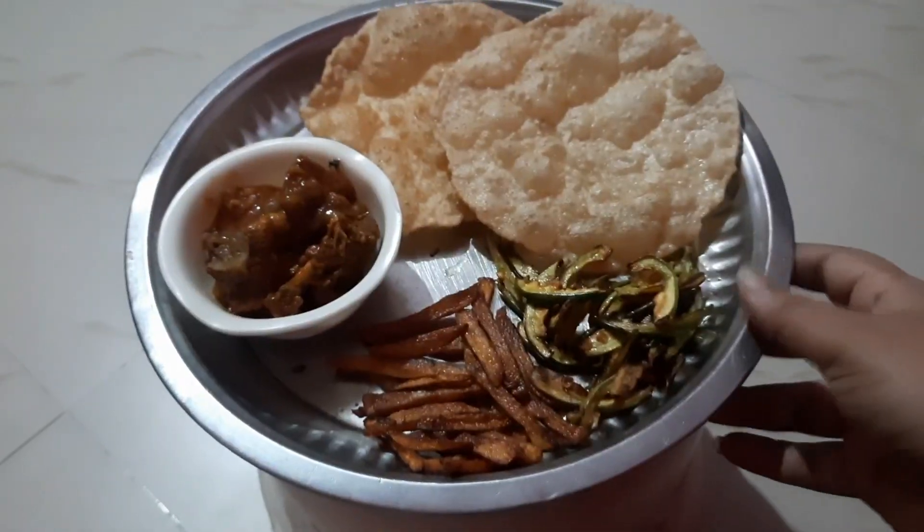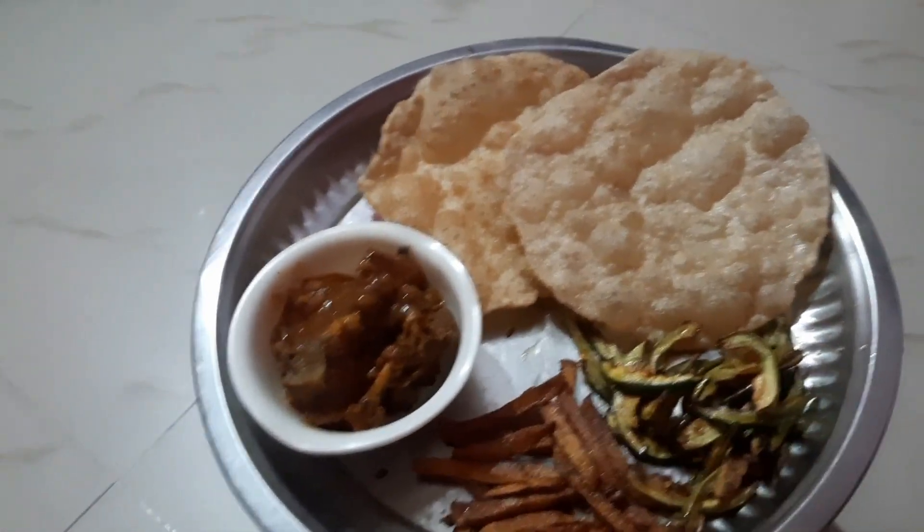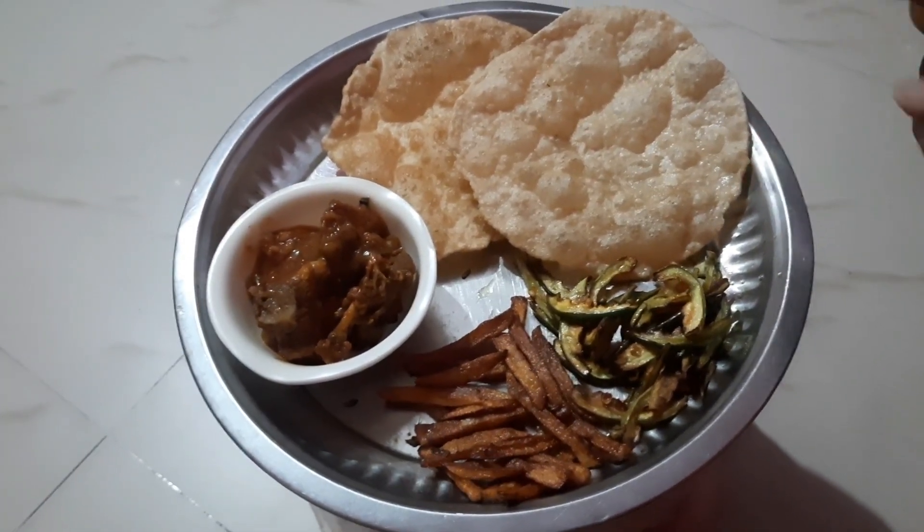I am back with the dinner plate and it looks so good! I have prepared the whole plate and I will show you — here I have crispy parwal bhaja, aloo bhaja, mutton, and luchi, which are especially popular in Bengali cuisine. My mouth is watering just looking at it!